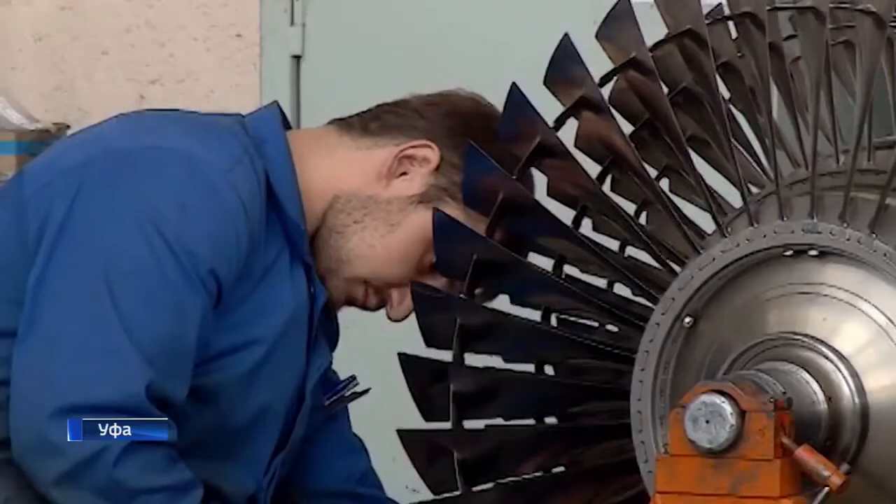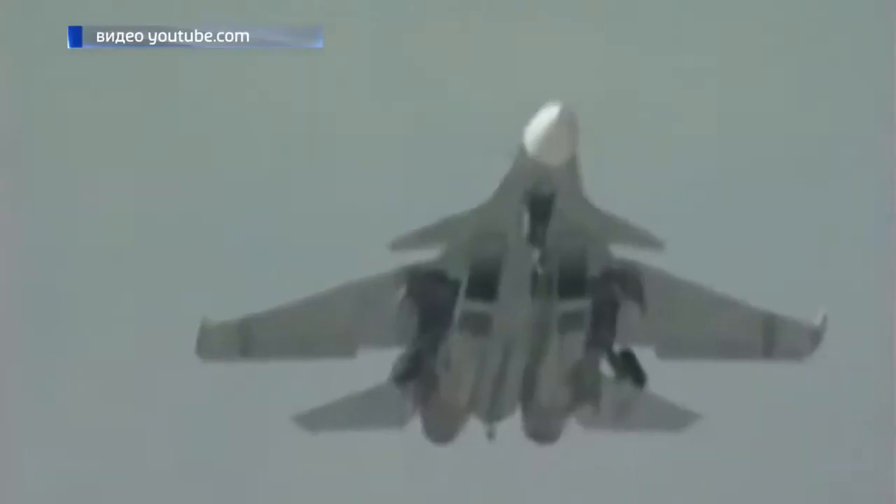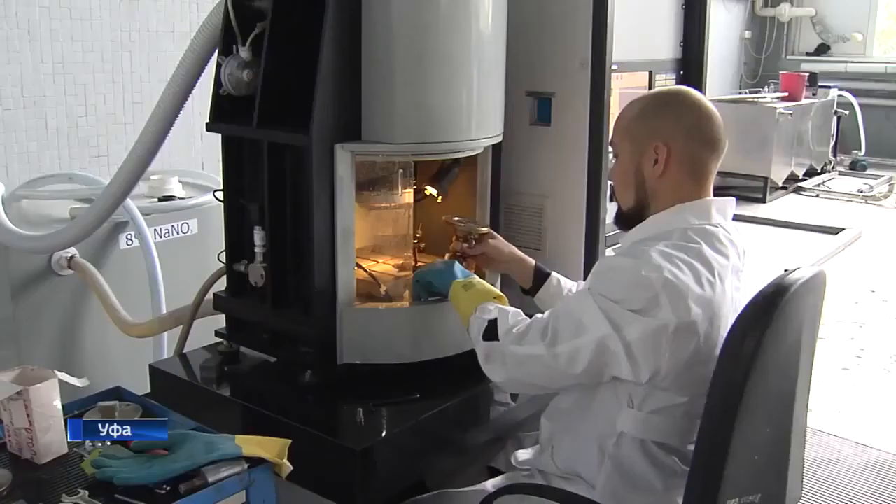Thanks to the equipment of UFA engineers, a plane will be able to fly in the sky. Their machines make turbine pedals for aviation engines in different plants.